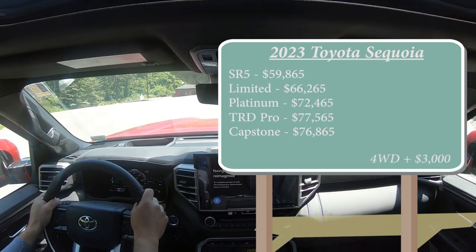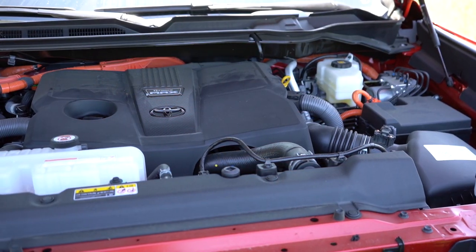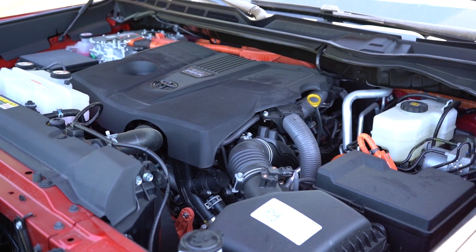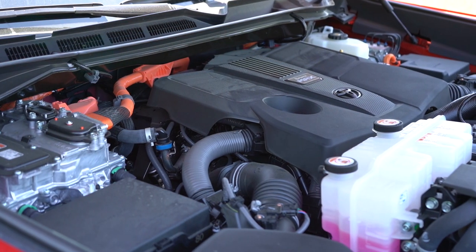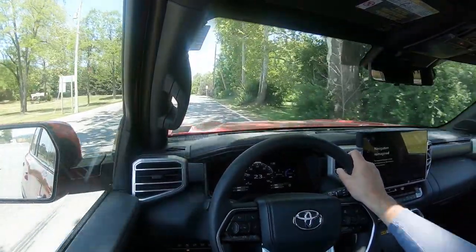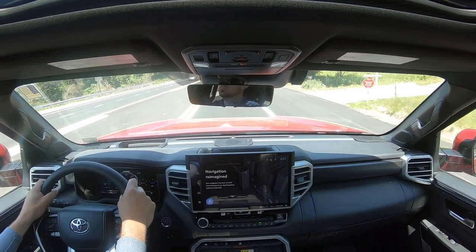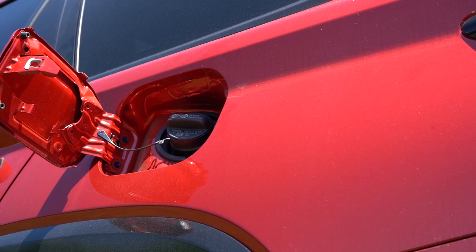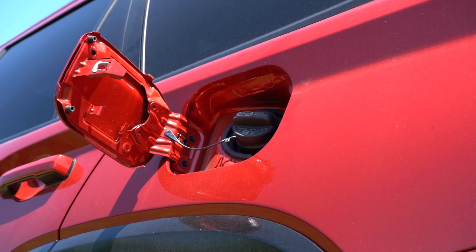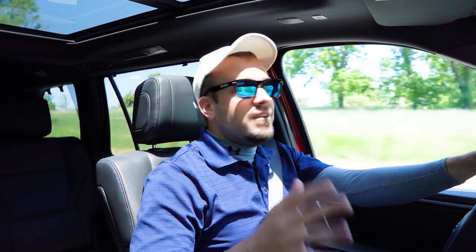If you want to add four-wheel drive to any other trim level, simply add $3,000. Regardless of trim level, the powertrain is the same: a 3.4-liter twin-turbo V6 hybrid putting out 437 horsepower at 5,200 RPM and 583 lb-ft of torque at 2,400 RPM, sent through a 10-speed automatic. Zero to 60 comes in at approximately 5.6 seconds. MPG is 21 city / 24 highway for RWD, and 19 city / 22 highway for 4WD, on regular unleaded.